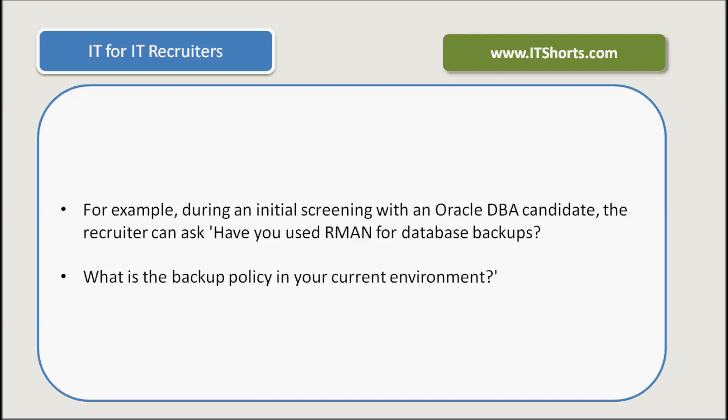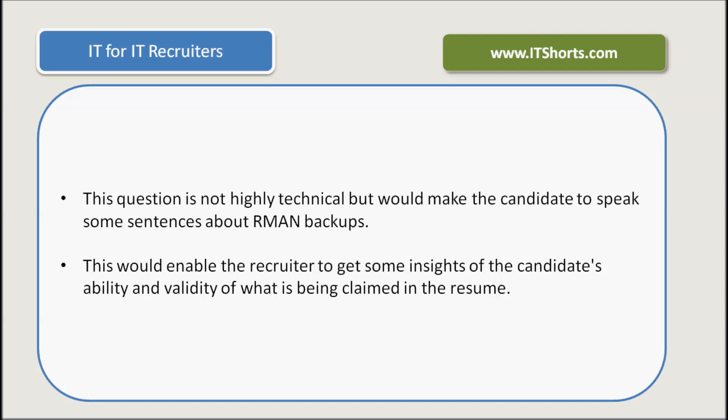For example, during an initial screening with an Oracle DBA candidate, the recruiter can ask: have you used RMAN for database backups? Or, what is the backup policy in your current environment? These questions are not highly technical, but would make the candidate talk a little bit about RMAN backups. This would enable the recruiter to get some insights into the candidate's ability and the validity of what is being claimed in the resume.